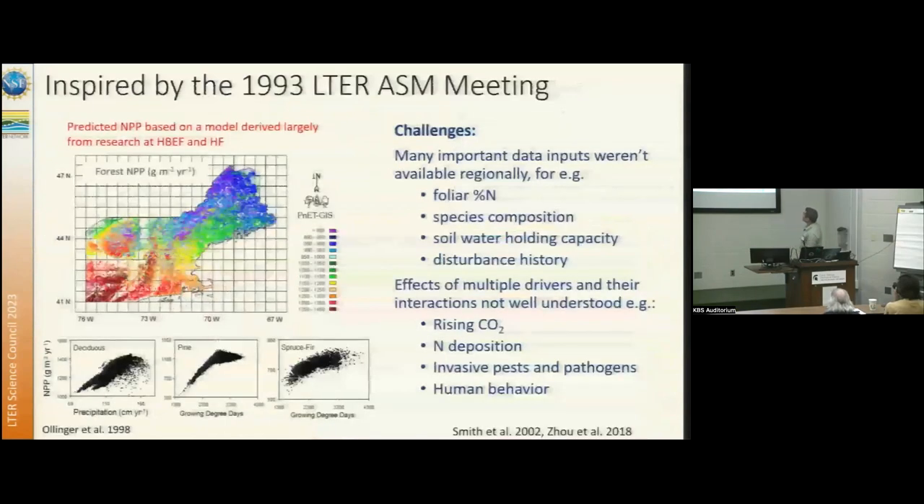Going back a bit where I started: I went as a graduate student to the 1993 All Science Meeting at LTER, and the theme was scaling and regionalization, and that kind of inspired me. Using data from mostly Harvard Forest and Hubbard Brook, a bunch of people had developed an ecosystem model, and I set about trying to run it across the Northeastern US. Back then, you couldn't download climate data layers on your cell phone — they didn't exist. So we had to spend about a year putting together climate data layers, which was a challenge. But we came up with at least a blunt stick that we've been spending the last several decades trying to make a little bit sharper.